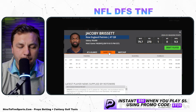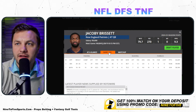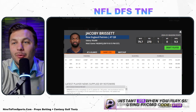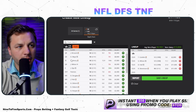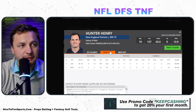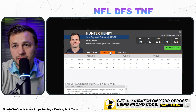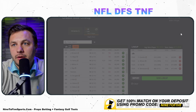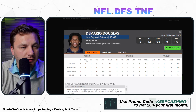Looking at props, both PrizePicks and Underdog have Jacoby Brissett's fantasy score line at 10 points — the data echoes that too. We're not getting even 1x value out of Brissett, so he's not a target. Hunter Henry had a massive game last week, seemingly because the Patriots found something in the defense and just kept going back to him — not surprising to see a repeat, but I'd rather play the cheap pass catchers.